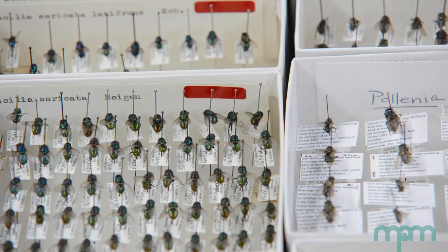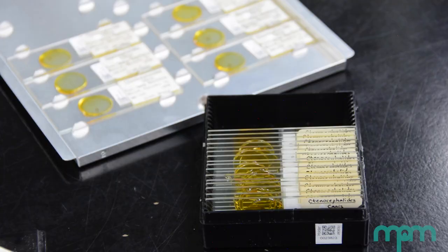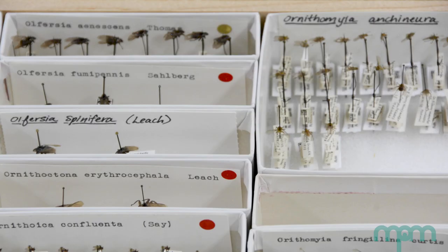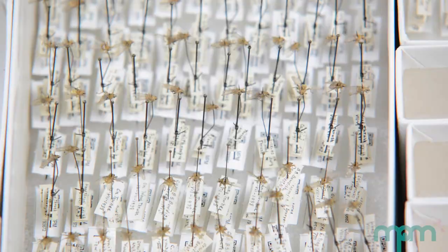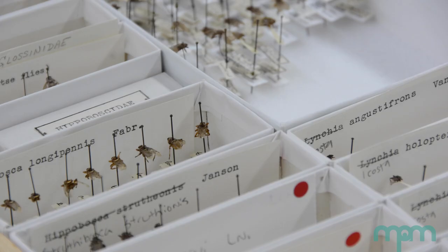One of the most significant projects I've been involved with in recent years is a digitization of parasite specimens in natural history collections across the country. We're looking at species that are or have the potential to transmit pathogens or disease to humans and other animals.